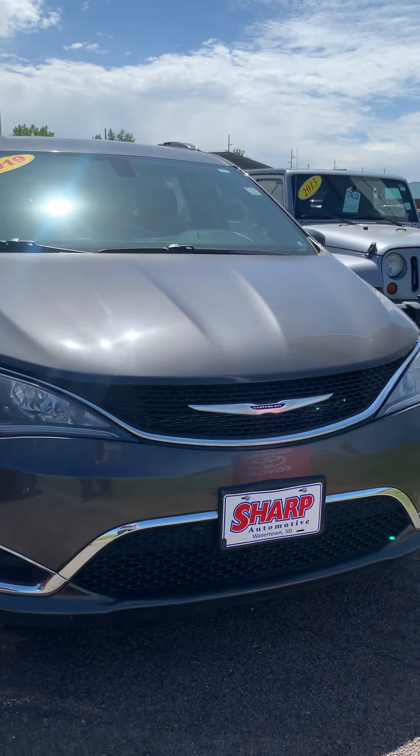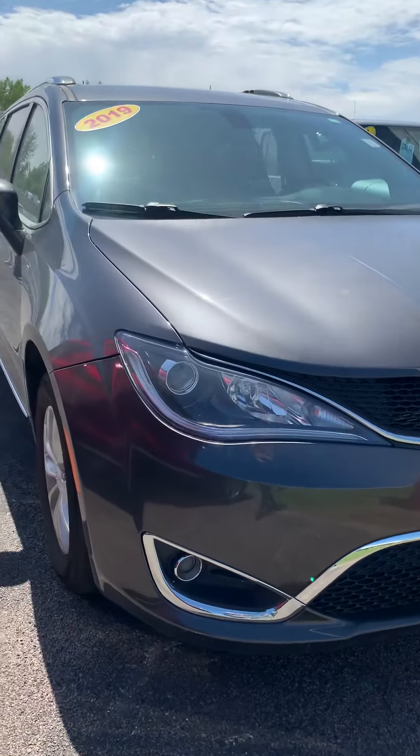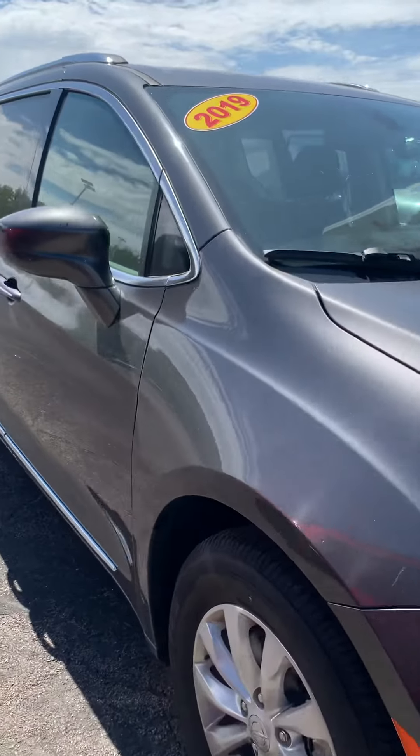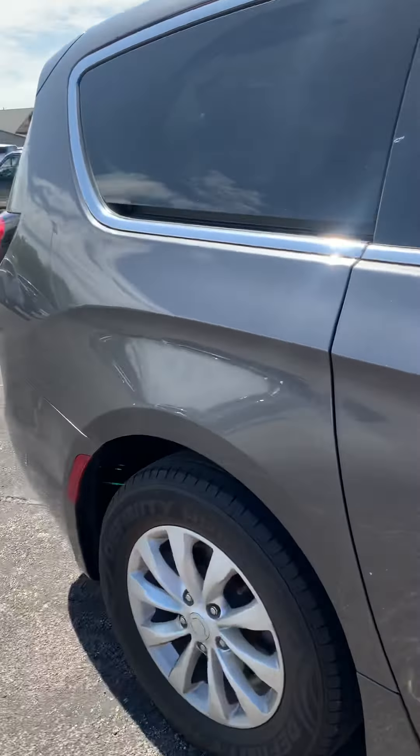Good afternoon, it's Christina Burbach from Sharp Automotive in Watertown, South Dakota. Just going to bring you a little walk-around video of this 2019 Chrysler Pacifica that we have on our lot here. About 73,000 miles.